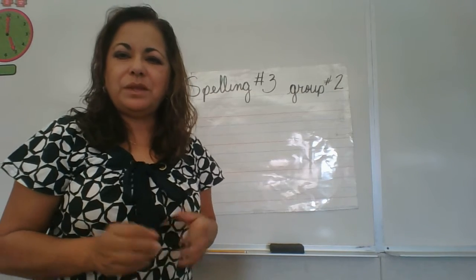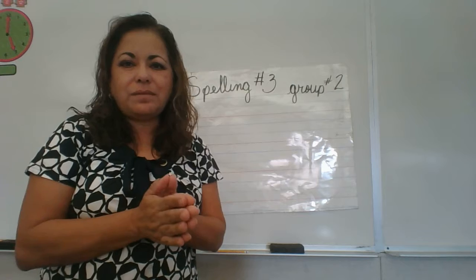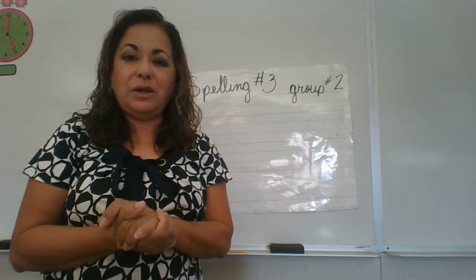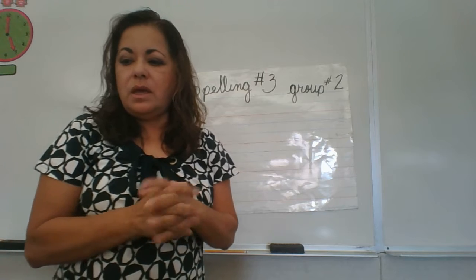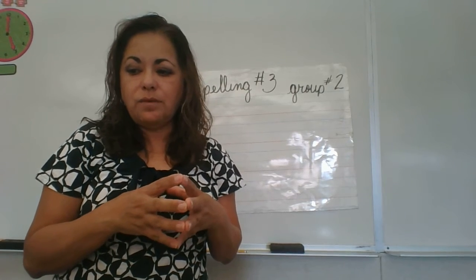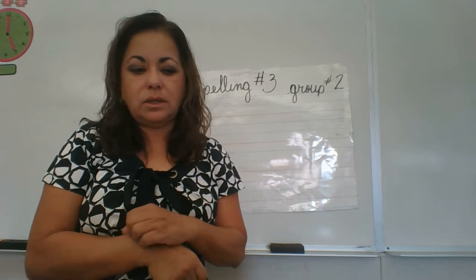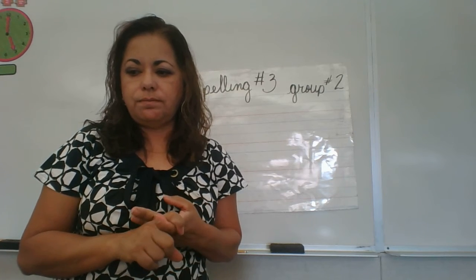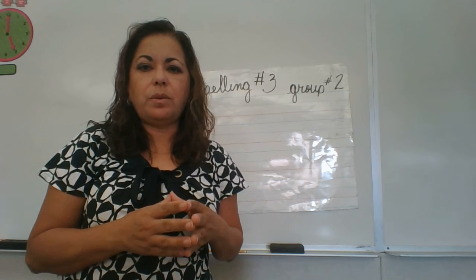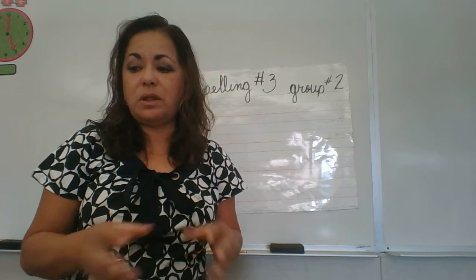Hello, spelling group number two. Alex and Levi, good morning. It's morning for me — I don't know if it's morning or afternoon for you, but hello. We're going to start off by giving you a test on the last — actually, you know what, I already gave you a test on Friday, so we won't do a test today. I'm just going to give you new spelling words.